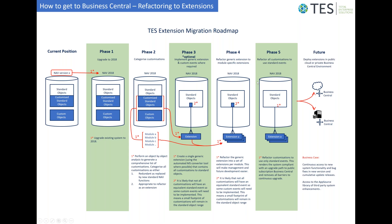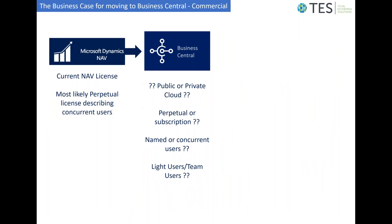Phase five of this project model involves removing that remaining footprint in the standard object ranges by completely refactoring how those customizations are made. Once the database has no customized standard objects, we would then be in a position to move into the Business Central environment, whether multi-tenanted or on-premise.